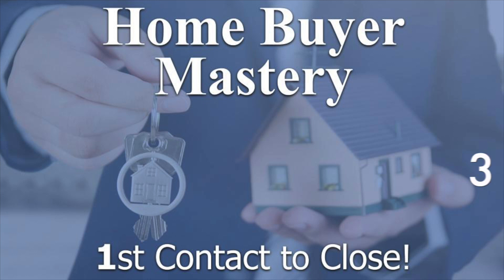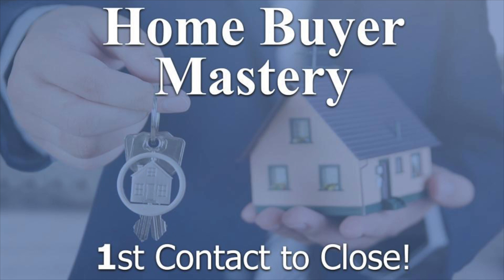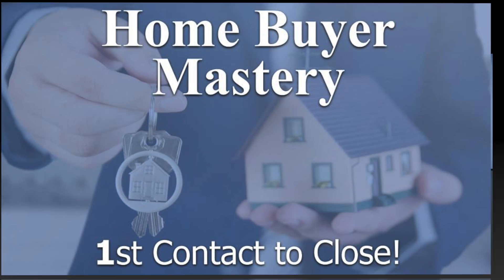Homebuyer Mastery is a three-part training course designed to teach you step-by-step how to work with your potential homebuyers from the very first contact all the way to close.